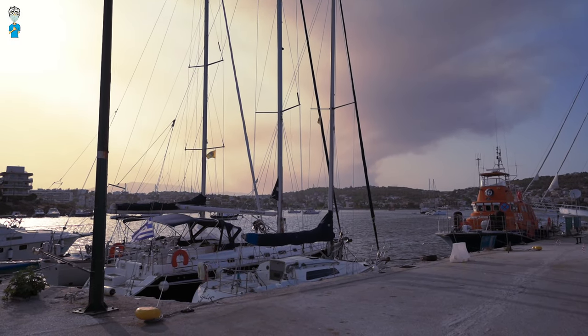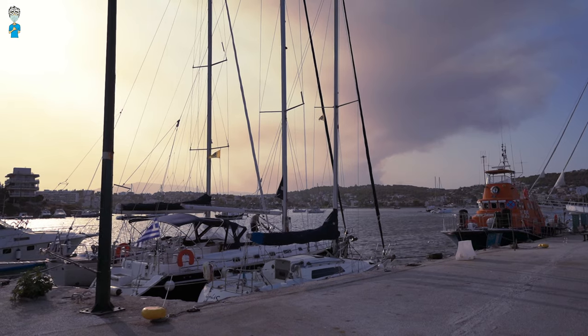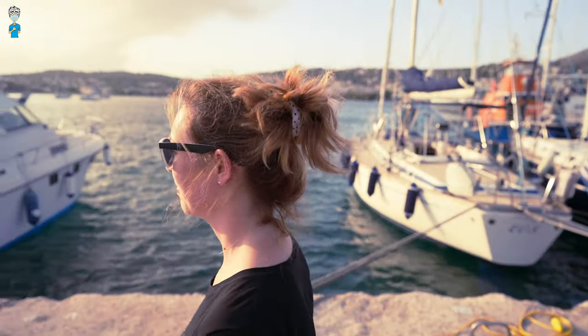After our first swim in Greece, with a much needed cool down from the 40-degree heat, we drove to the other side of the bay for a super tasty Greek dinner.